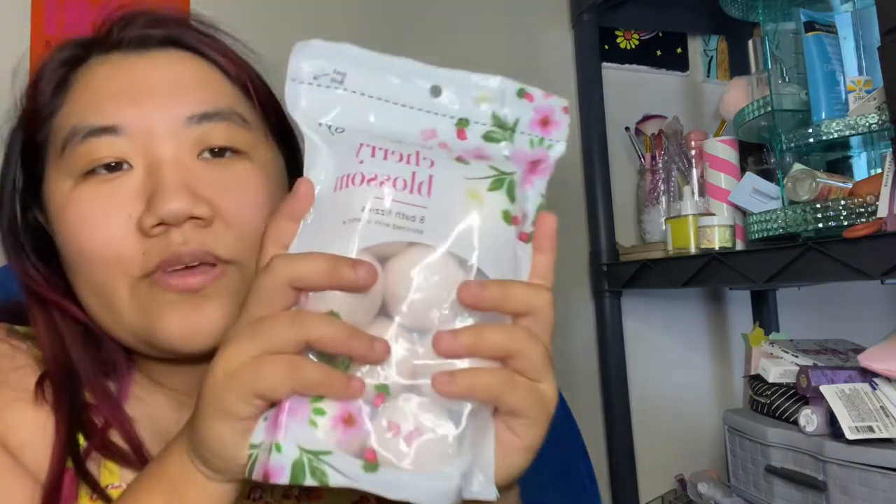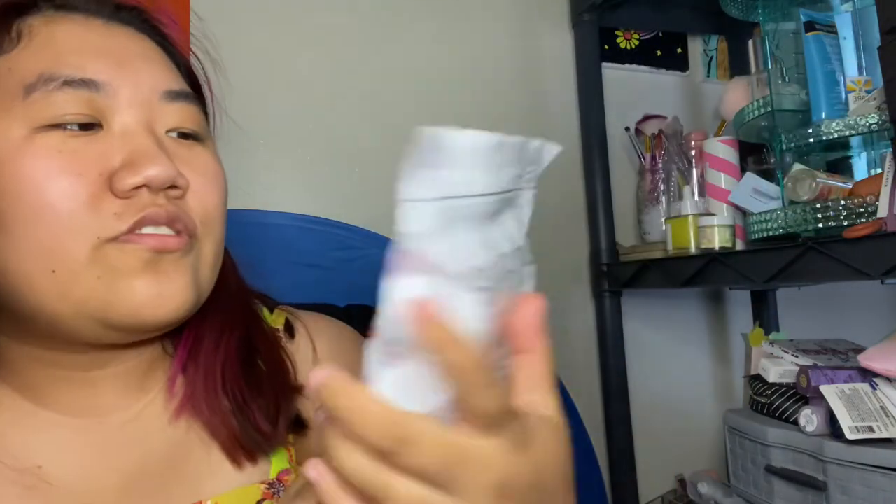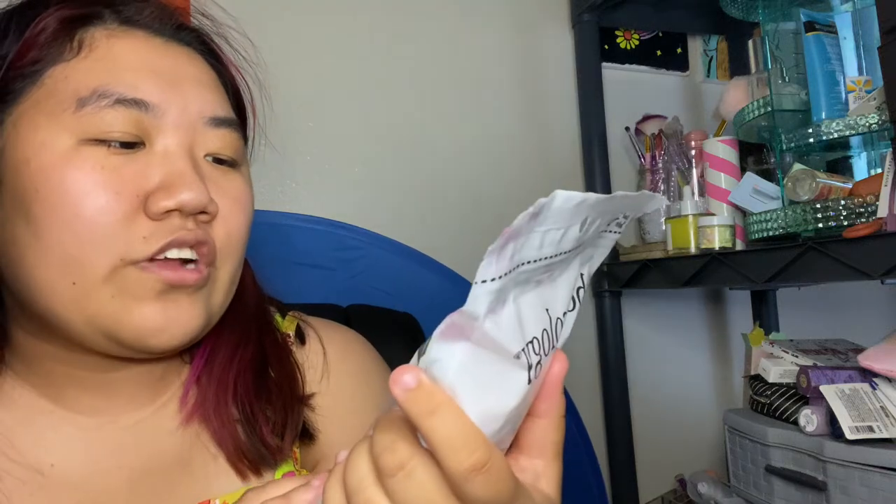I also got these Bodycology cherry blossom bath fizzers — unrelated, but I'll have both linked in my description. It'll probably be from Target or Walmart. These also have pure Epsom salt to ease aches and pains, which will be good because I recently got a really painful blister.